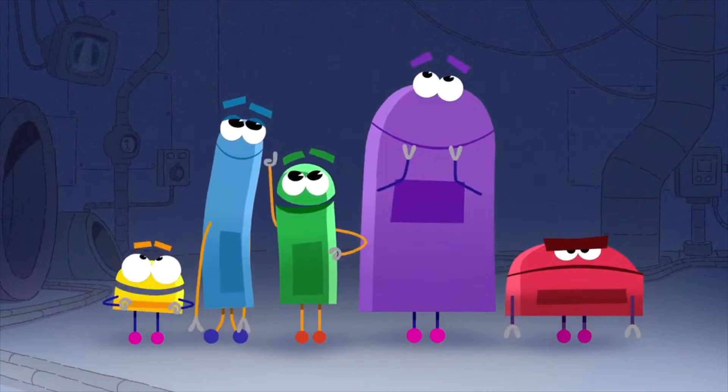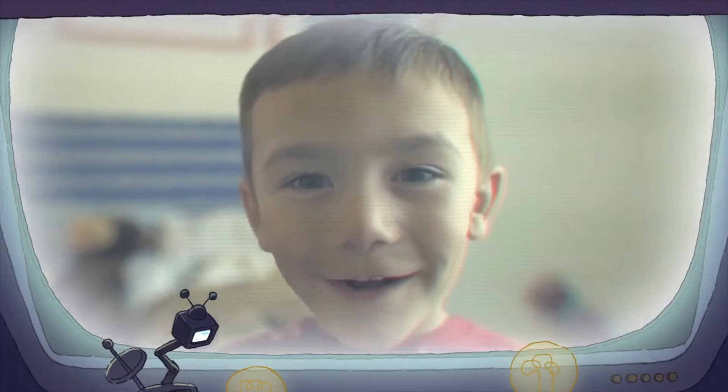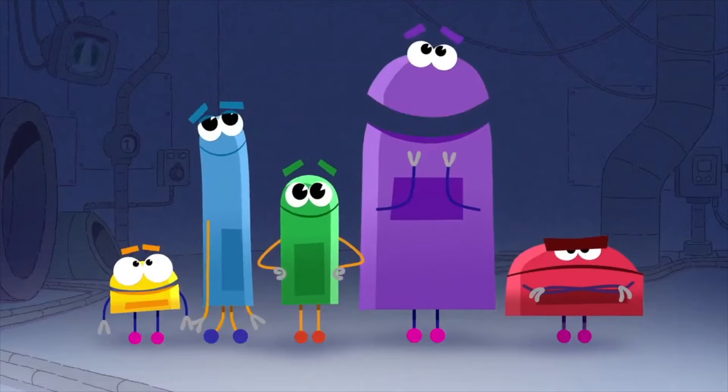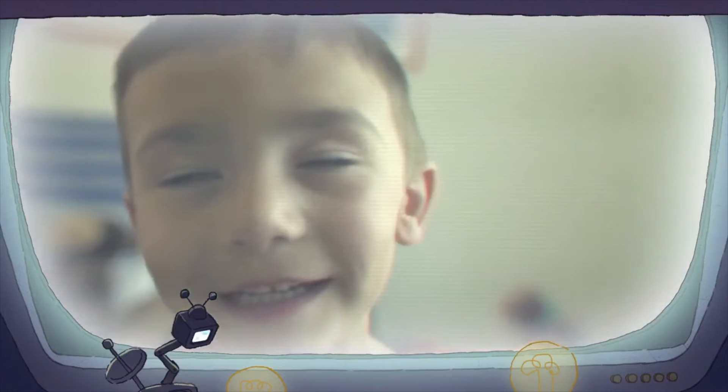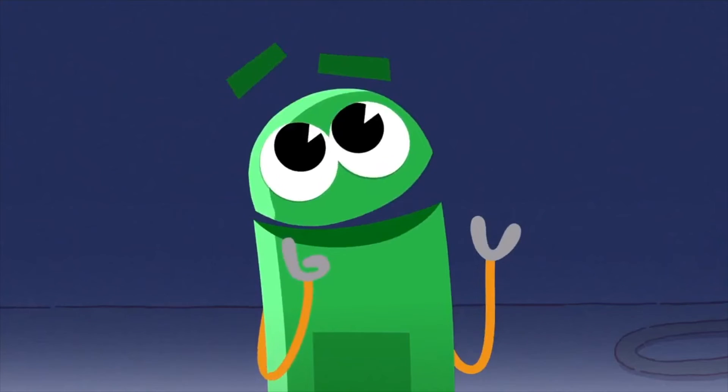Hey, look guys, it's Henry! Hey, Henry! Wow, the Earth is made of plates? Yep, that's right, yes sir. I like plates with mac and cheese. Well, that's a different kind of plate, Henry, but me too.